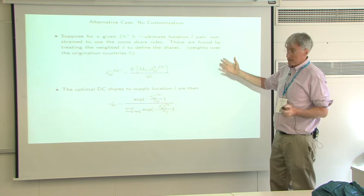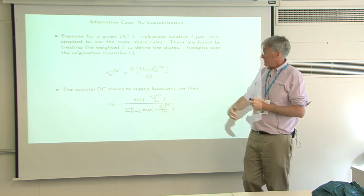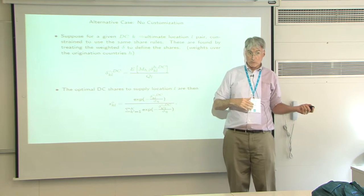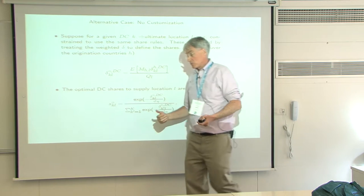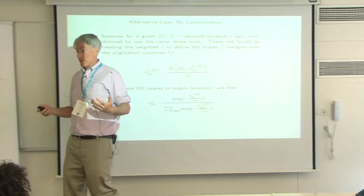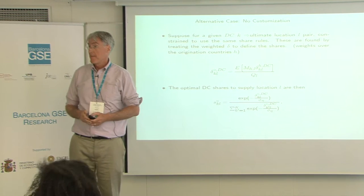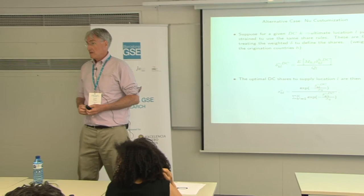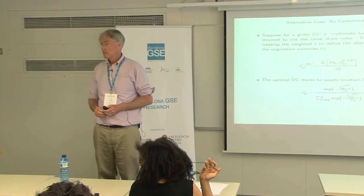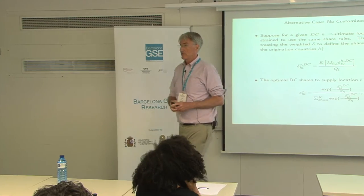When you have to treat all goods the same, you're just averaging across source countries — the more weight a source country has, the more you're going to care about that country's share. Audience question: are you interested in location given exactly five DCs, or also asking whether four or six DCs might be better? We're going to look at both. Mostly, when I'm done estimating, I can go backwards and say: now what if instead of five DCs, what would you get from three? That's the $200 to $300 difference.